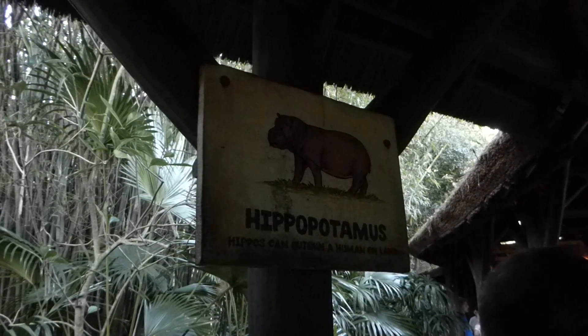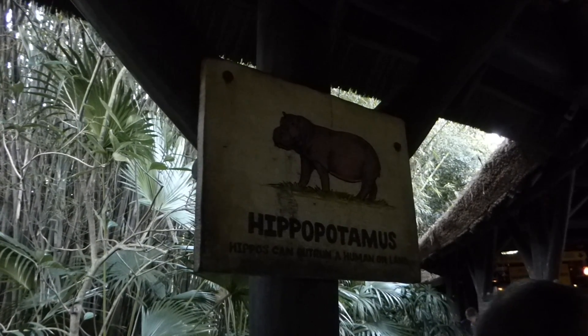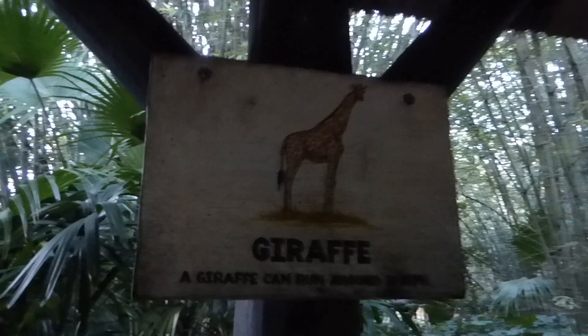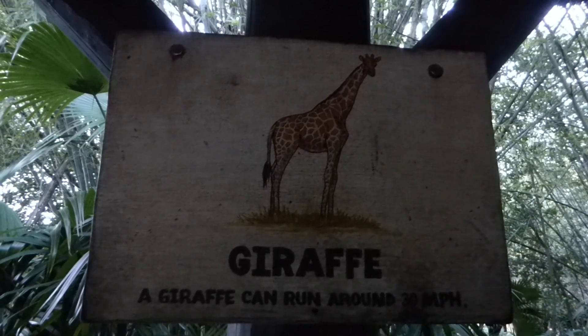Thank you for touring with Kilimanjaro. When it comes to safaris, we go wild. Oh, here's giraffes — Jocera's favorite.